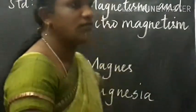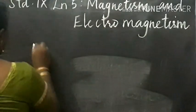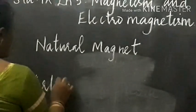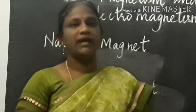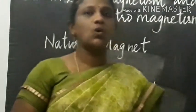Magnets are of two types: artificial magnet and natural magnet. Artificial magnets are made by us — the magnets we buy from the shop are artificial magnets. The strongest magnet is the natural magnet, which is called the lodestone or magnetite.